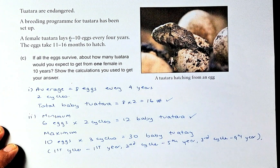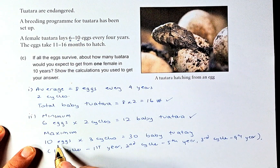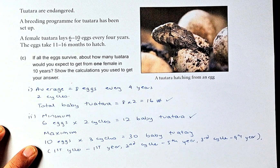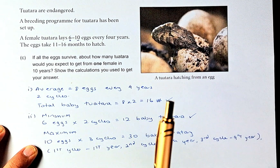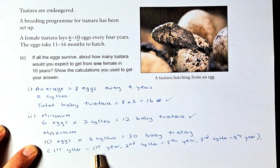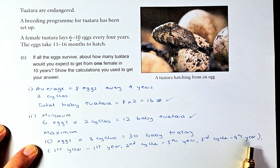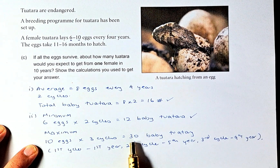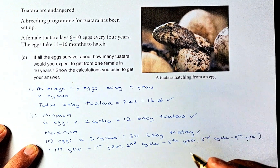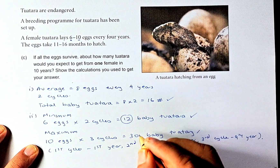To calculate the maximum, you need to think outside the box. The maximum is 10 eggs, but instead of two cycles it can actually be three cycles. For example, if the tuatara lays eggs in year one, the next time will be year five, and four years later that's year nine — so three cycles in total. You take 10 times 3, giving a total of 30 baby tuatara. So the answer is between a minimum of 12 and a maximum of 30.